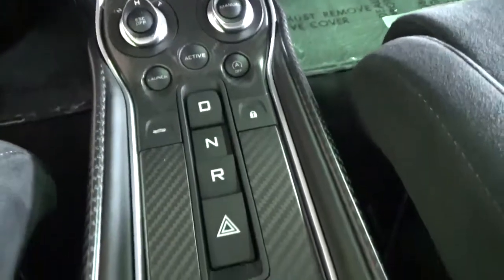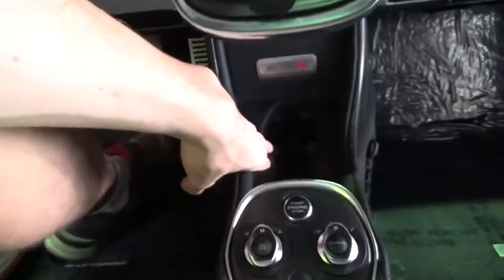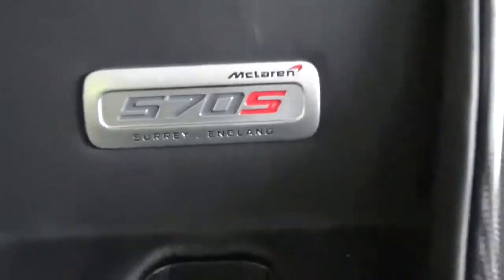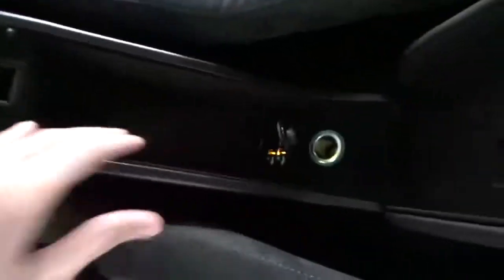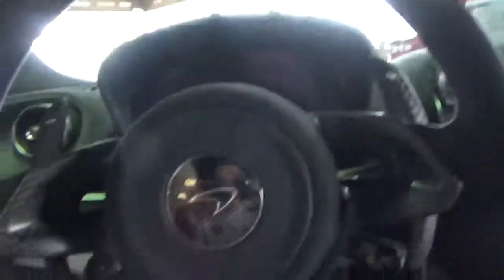Push start button, the mode select, launch control on driving, gear selector right there. There are cup holders right there — I think that is another cup holder up here as well. 570S — the badge on the inside as well. Center console, where you can charge phones or whatever. That's pretty much it — not a whole lot to this car.